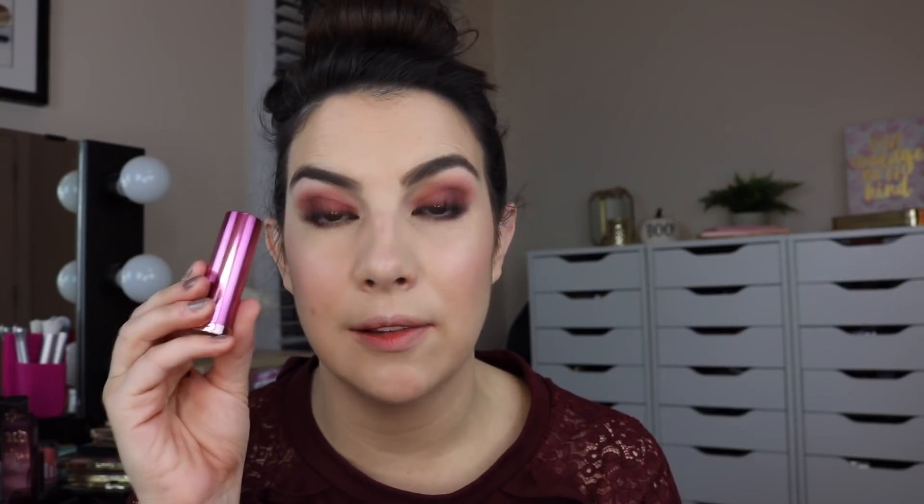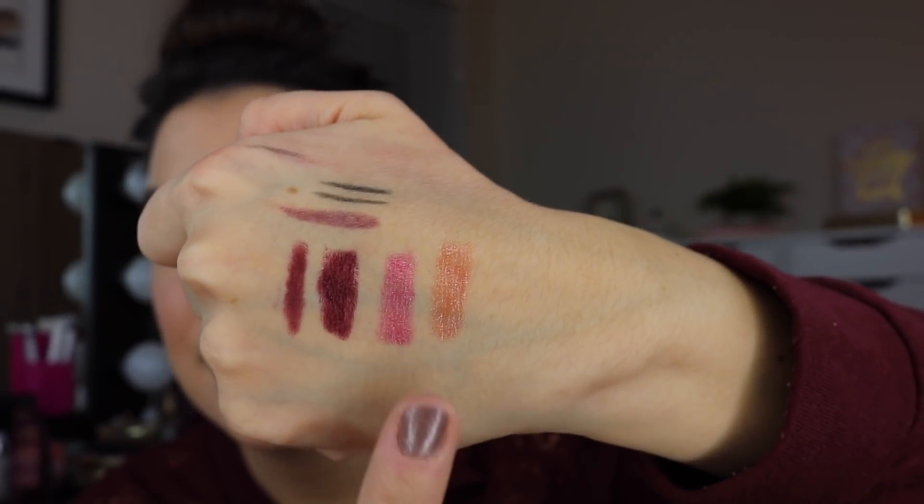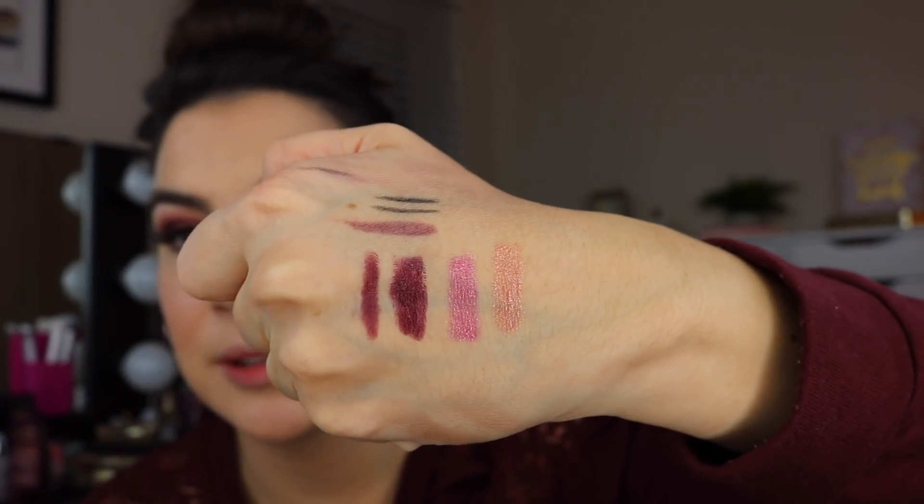Now we're talking about the lipsticks. There are three in this collection — beautifully packaged with a cherry on the tube. There's a full-on cream lipstick called Cherry that's very deep and dark. Then there are two metallized lipsticks with a shimmery finish that I'd wear more in conjunction with another lipstick rather than on their own. The shade I'm duping today is Cherry, which seems the most relevant; the metallized shades look pretty layered on top but aren't absolutely essential.